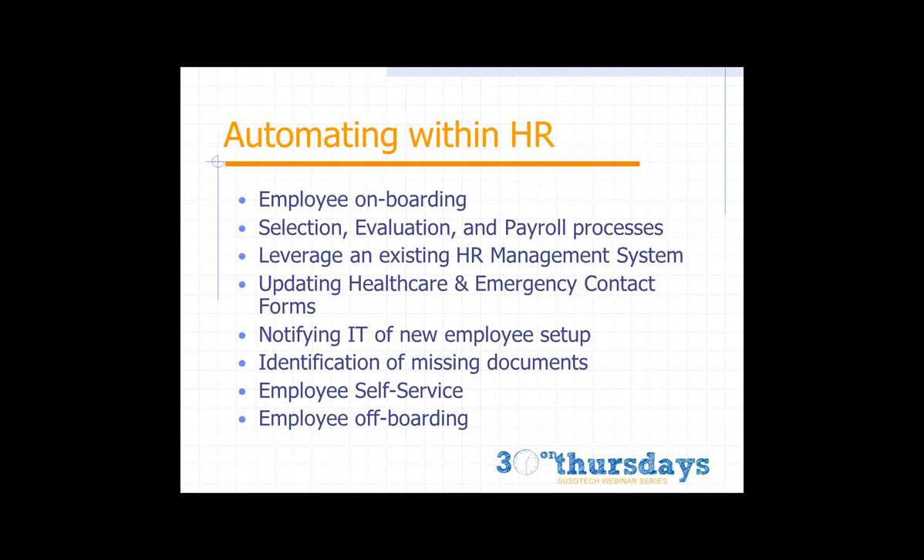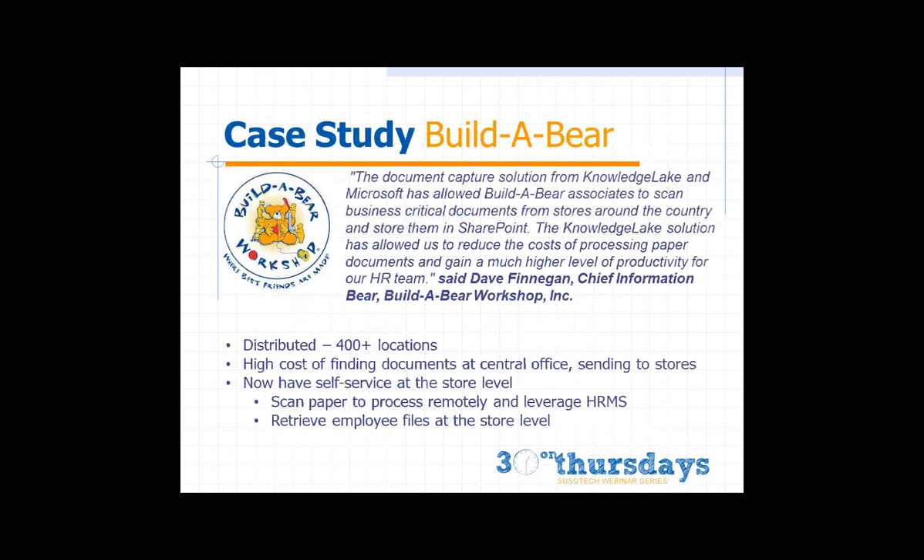We're taking SharePoint and making it a more all-inclusive, user-friendly document management system. Build-A-Bear is a great example — they have 400-plus remote retail locations with high turnover, making constant onboarding and off-boarding very costly and difficult. Communicating documentation between stores and corporate was time-consuming, and retrieving employee documents was challenging.